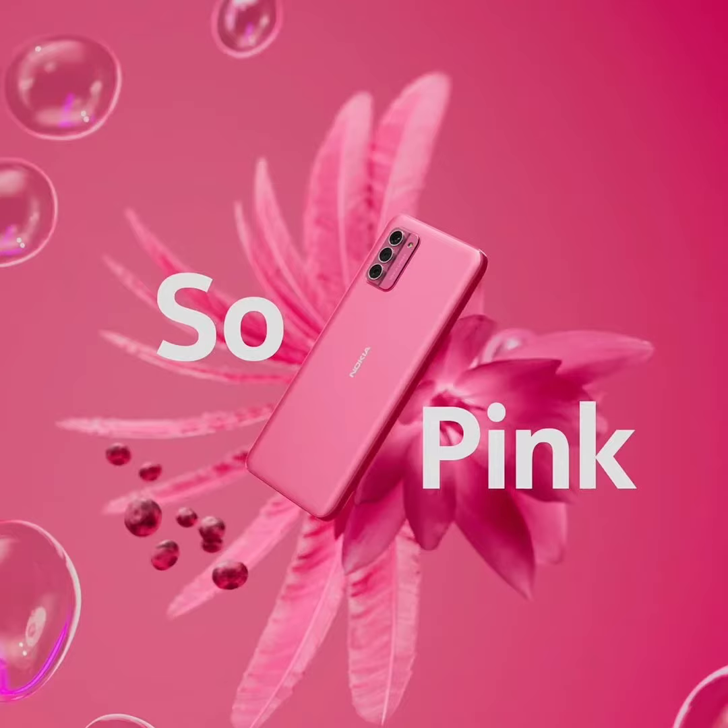In terms of its camera capabilities, the Nokia G42 5G sports a triple camera system on the rear, consisting of a 50 megapixels primary sensor, a 2 megapixels macro snapper, and a 2 megapixels depth sensor. For selfies and video calls, there's an 8 megapixels front-facing shooter.